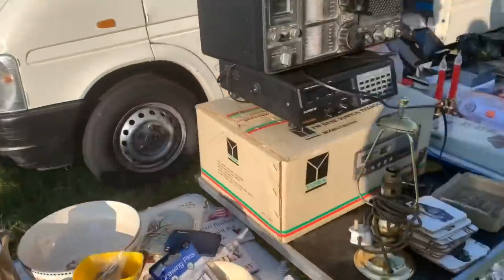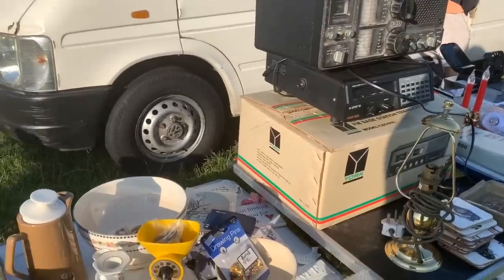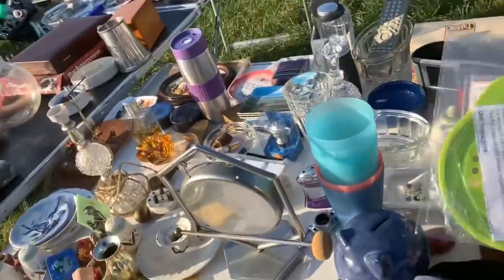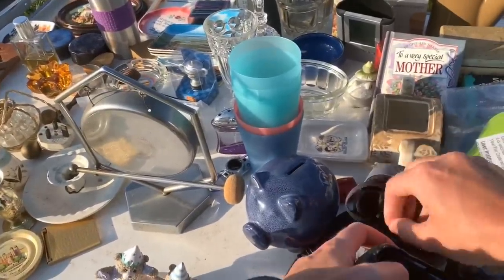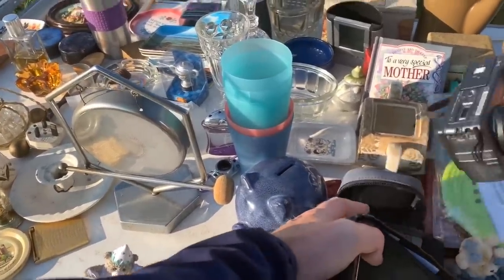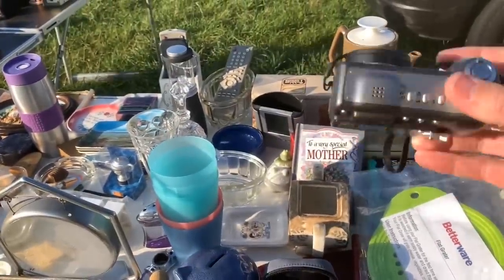Some really interesting house clearance stuff on this stall. I haven't finished yet - I'm going to have a really good look. You know when you find a couple of things on a stall and then you start thinking, right, let's see what else there is - that's pretty much what I did here.